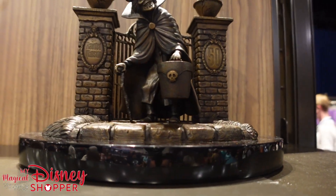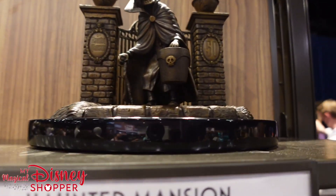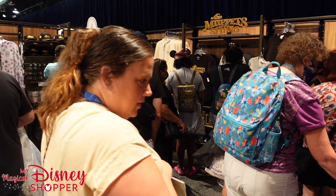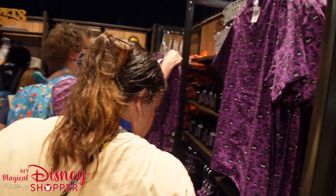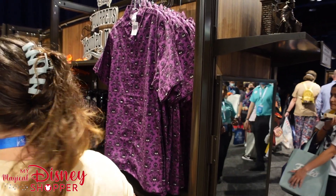We've got a Haunted Mansion hat box bronze figurine, and that is going for a steep price of $1,200. But that is a really unique piece — I am really enjoying that. We're heading into the Muppets Studio section of the store.